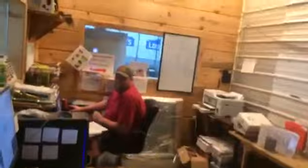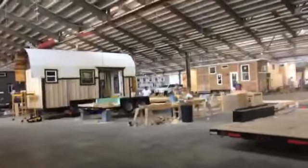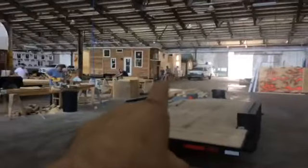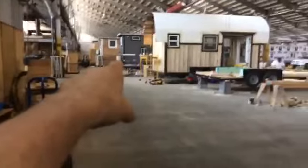Hey everybody, welcome to Incredible Tiny Homes — welcome to the Thunderdome! Everybody's going to be looking at these. Over there is grandma's house going up. I've got three guys. Jeffrey over here is an electrician; he's fixing up grandma's house. We're moving two houses down here.